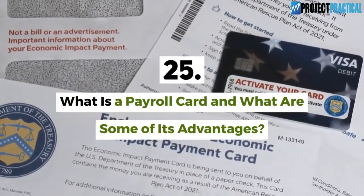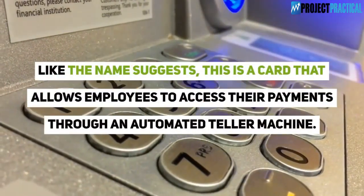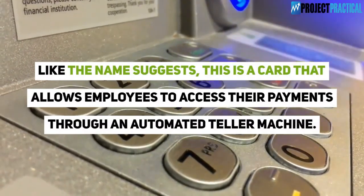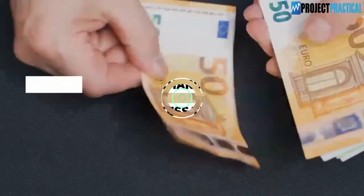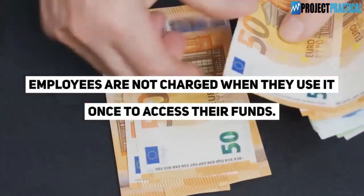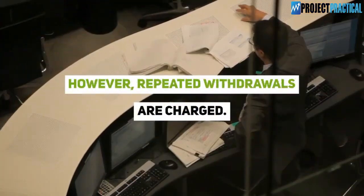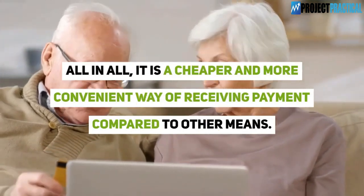Question 25: What is a payroll card and what are some of its advantages? Like the name suggests, this is a card that allows employees to access their payments through an automated teller machine. It is more convenient than the check cashier. Employees are not charged when they use it once to access their funds; however, repeated withdrawals are charged. All in all, it is a cheaper and more convenient way of receiving payment compared to other means.